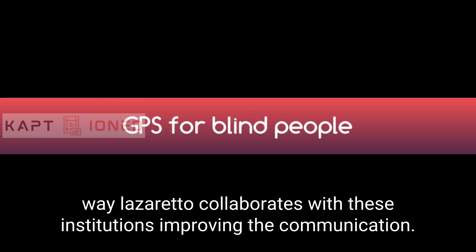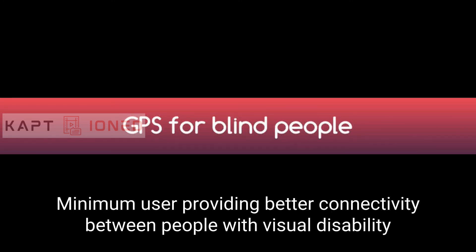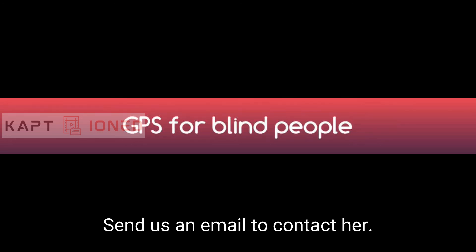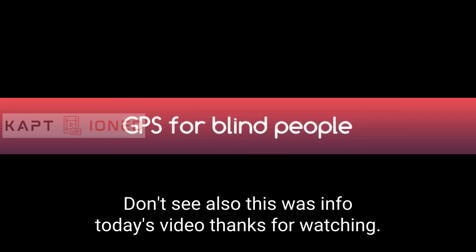In that way, Lazarillo collaborates with these institutions, improving the communication among users and providing better connectivity between people with visual disability. For suggestions and doubts, you can visit our website www.lazarillo.cl or send us an email to contacto@lazarillo.cl